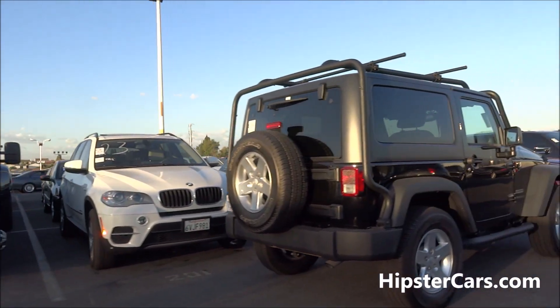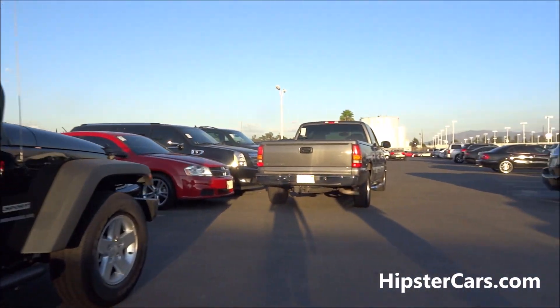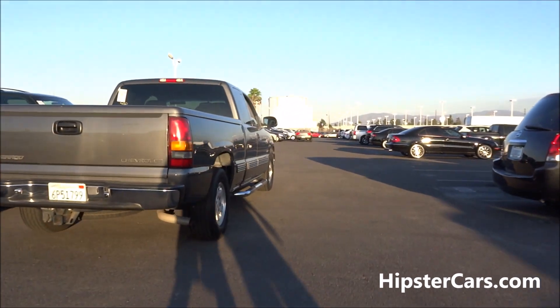2011 Chevy Dooley — only 71,000 or something on it. He's been pulling something.